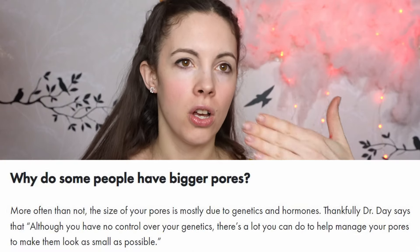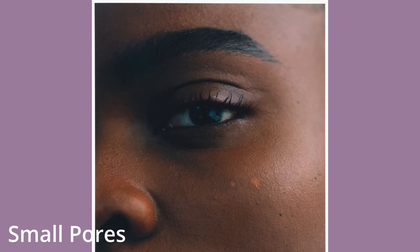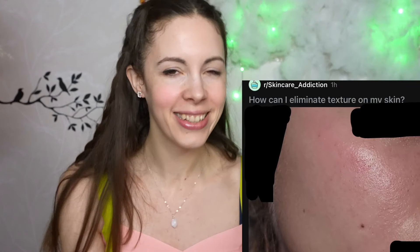Pore size can be influenced by your diet, sun exposure, and maybe as you get older and your skin loses elasticity. But when you're young, a lot of your pore sizes are determined by genetics. Her skin is so luminous and beautiful, and she says 'how can I eliminate the texture on my skin?' Skin texture? This is literally what beautiful, healthy skin looks like. I'm so sad she can't see this herself.